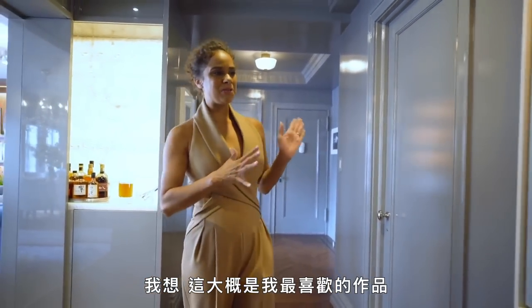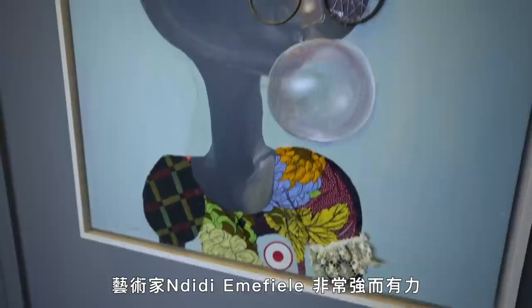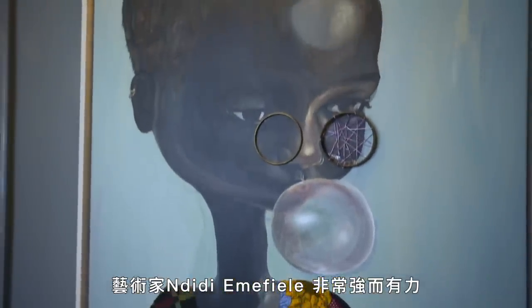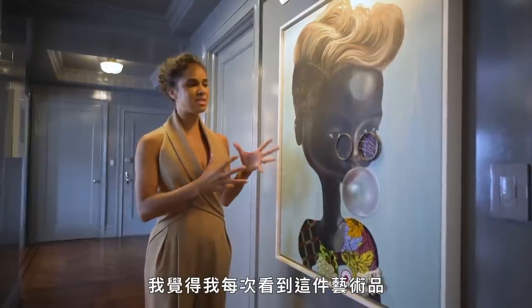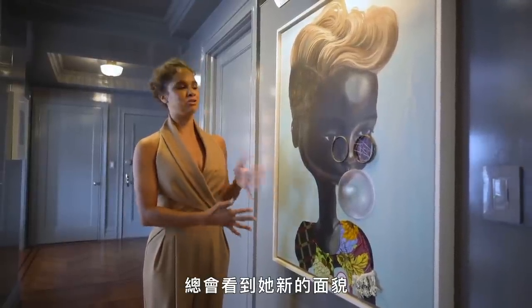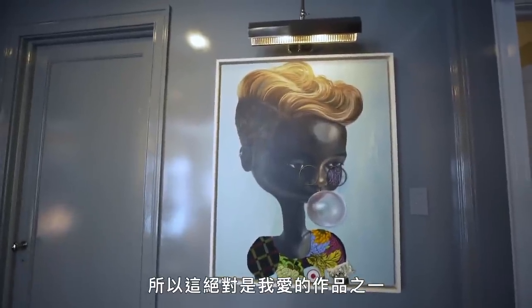This is probably my favorite piece — Ndidi Mathiel. It's just so incredibly powerful. I feel like I see something new in her every time I look at this piece of art, so it's definitely one of my favorites.